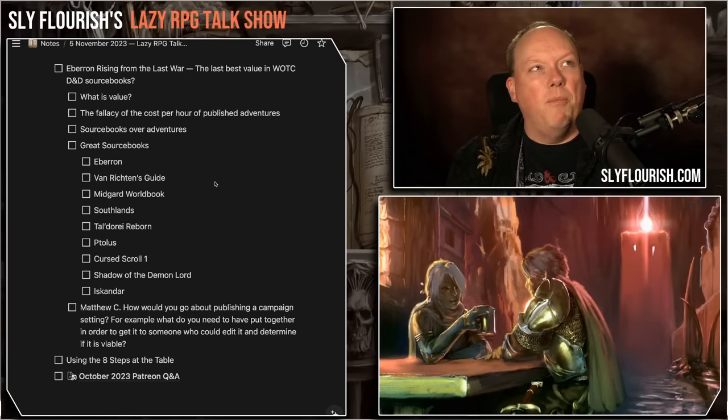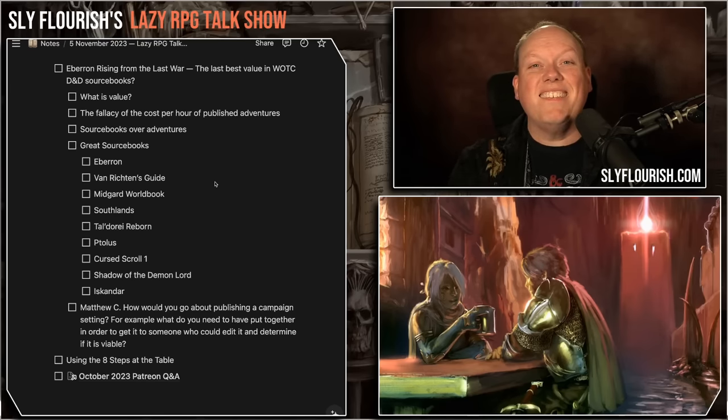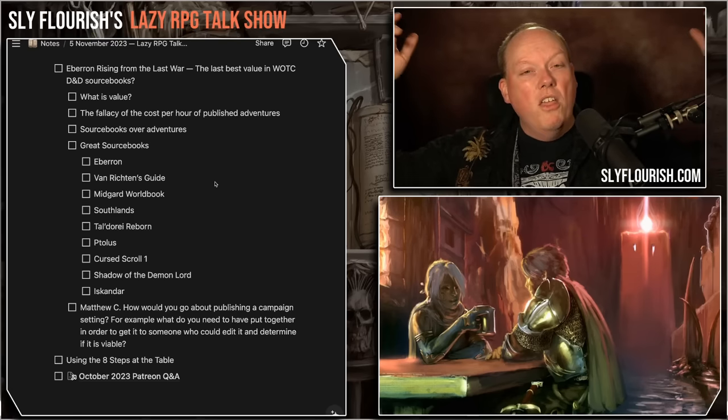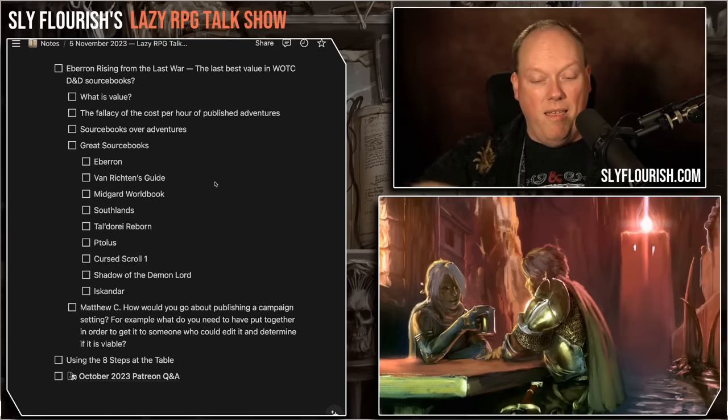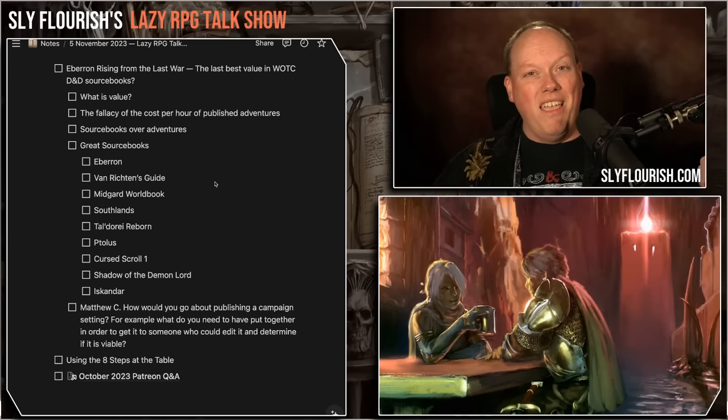One argument is you get a lot of hours of entertainment from an $85 book — say 216 hours for 12 three-hour sessions with six players, roughly 40 cents an hour. But I think this is a flawed argument, because I could run anything. I could make my own campaign. I'm a GM; I have to take the material and run it at the table. The $85 is not helping me do that work — it's giving me material, hopefully, to do that. And if I have to do a lot of work to convert an adventure, it's now less than useless because it's making extra work for me.